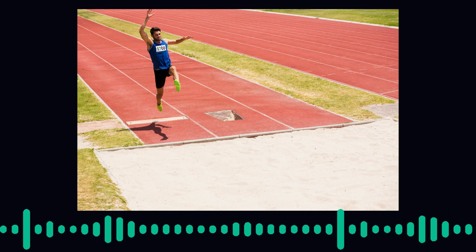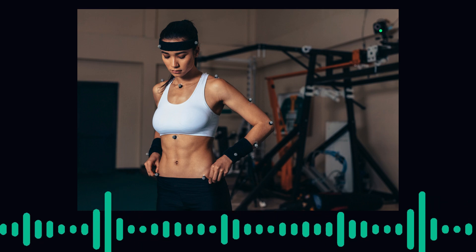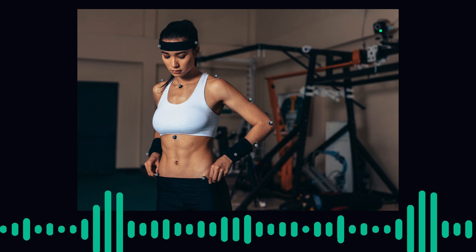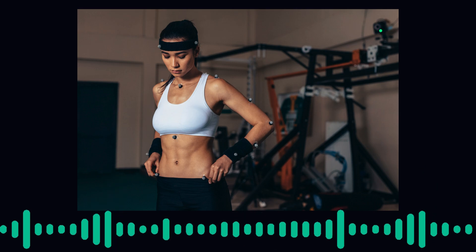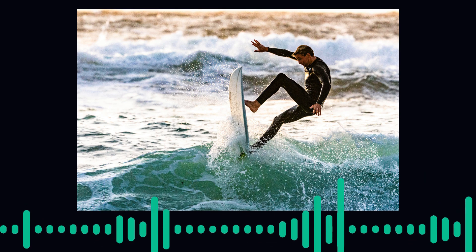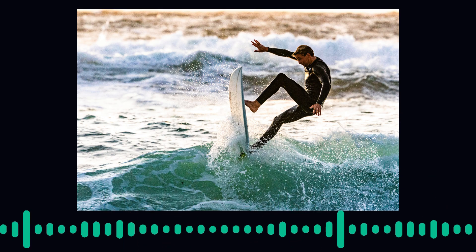Psychology also plays a crucial role in sports performance. Mental preparation, focus, and stress management can significantly influence an athlete's ability to perform under pressure. Techniques such as visualization, goal setting, and mindfulness are used to enhance mental toughness and concentration, helping athletes to achieve peak performance during competitions.